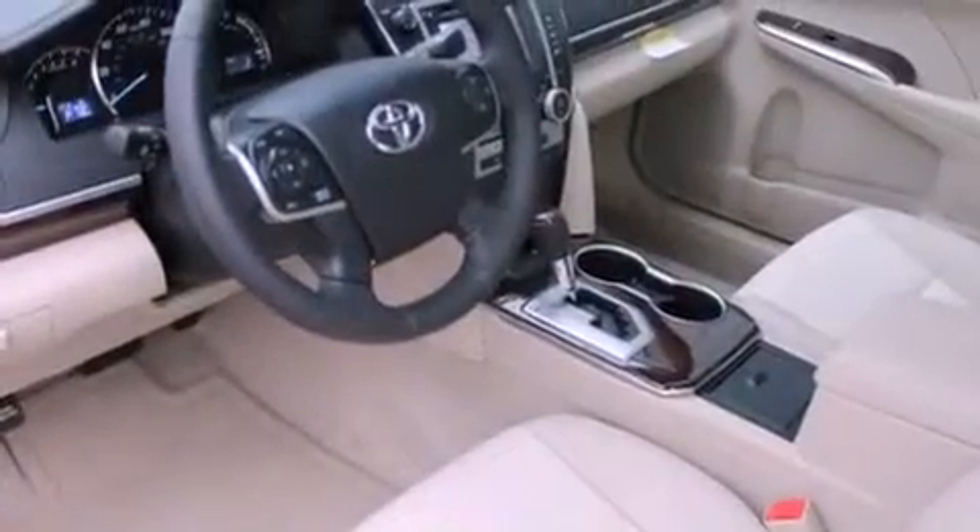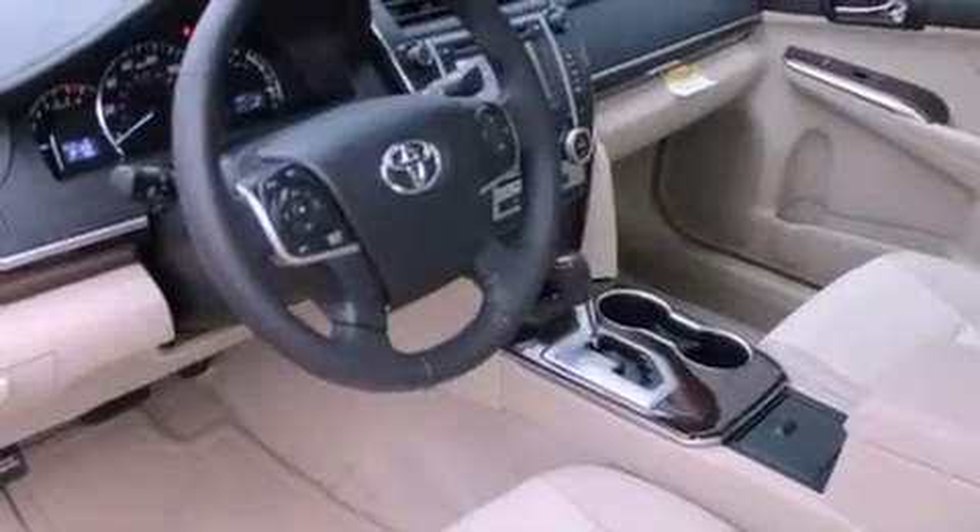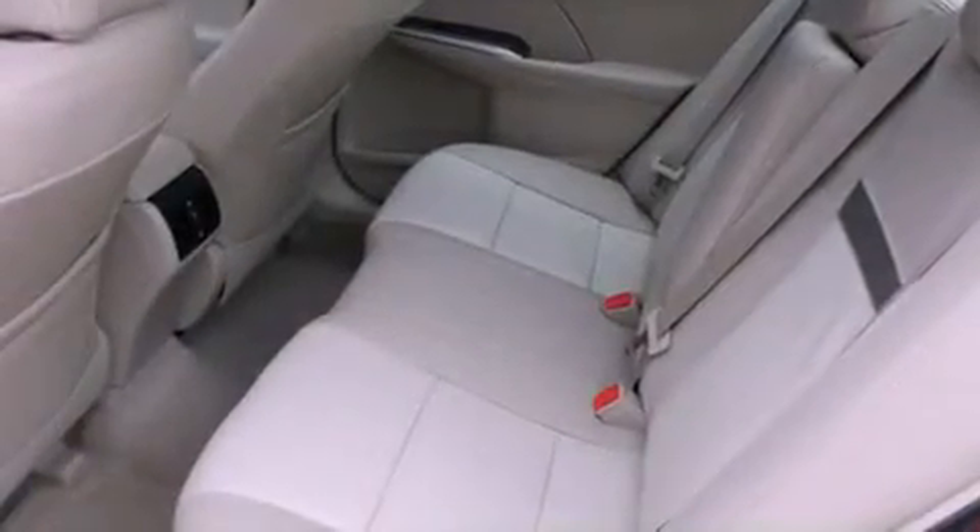Also included are an illuminated driver's side vanity mirror, a security system, an anti-lock braking system, steering wheel mounted controls, and aluminum wheels.